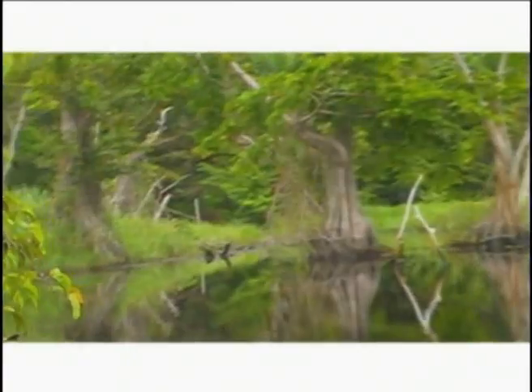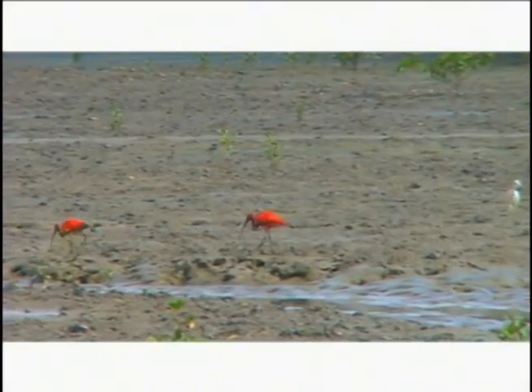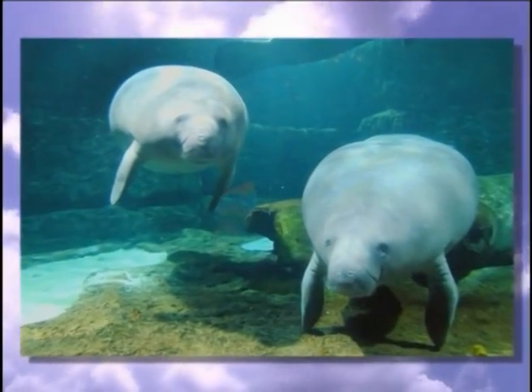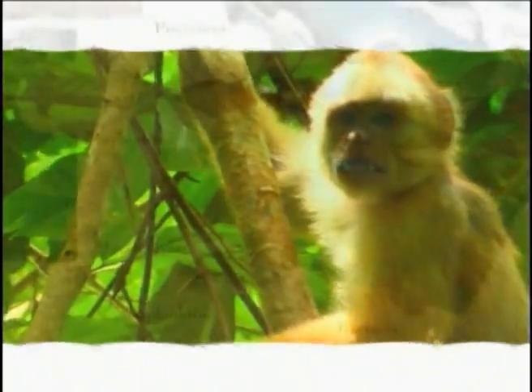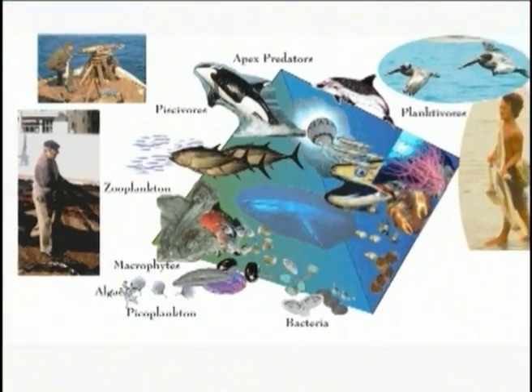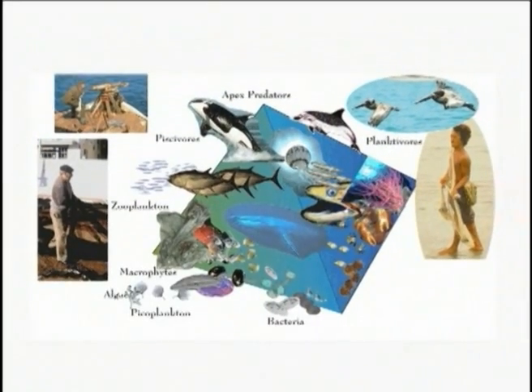Trinidad's Nariva Swamp is home to dozens of animal species, including 150 bird species such as the endangered blue and gold macaw. The West Indian manatee, another endangered species, is one of the 59 mammals that inhabit Nariva. This animal diversity results in intricate food webs and feeding relationships. The billions of worms, protozoa, oysters and other invertebrates function as food sources for fish and shrimp, which in turn feed birds, pelicans and alligators.